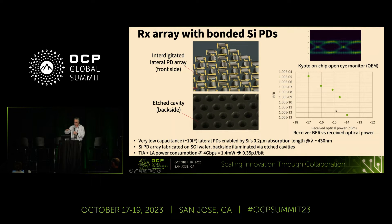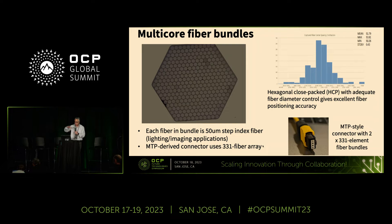We get nice waterfall curves without an error floor. This is an incoherent link, so it doesn't suffer from coherent impairments — there are some advantages to these LED sources. The receiver is very low power, giving a total link power dissipation of about 0.35 picojoules per bit measured. One interesting aspect is the use of these multi-core fiber bundles — fiber originally developed for lighting fixtures, so it's very inexpensive. We can put it into coherent bundles; each fiber is about 50 microns in diameter. The array shown has 331 fibers, and we can pack those together and couple all of them to the transmitter and receiver arrays in one packaging operation with about plus-or-minus five micron positioning tolerance — much easier than typical single-mode packaging.